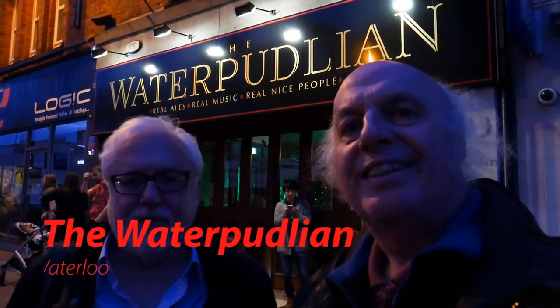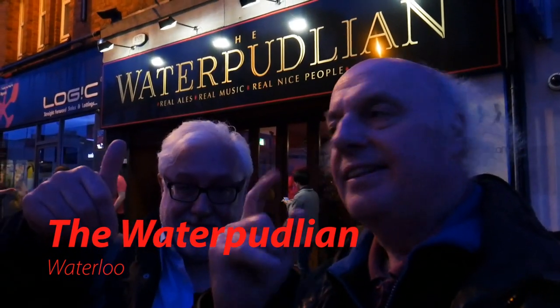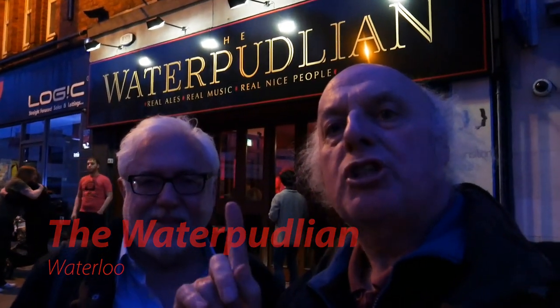Right, that's the pub in Waterloo — nice day out, hope you enjoyed the video. This used to be called Stamps 2 in Waterloo, it's now called the Water Columbia. Good beers as always, nice to see — see you next time.